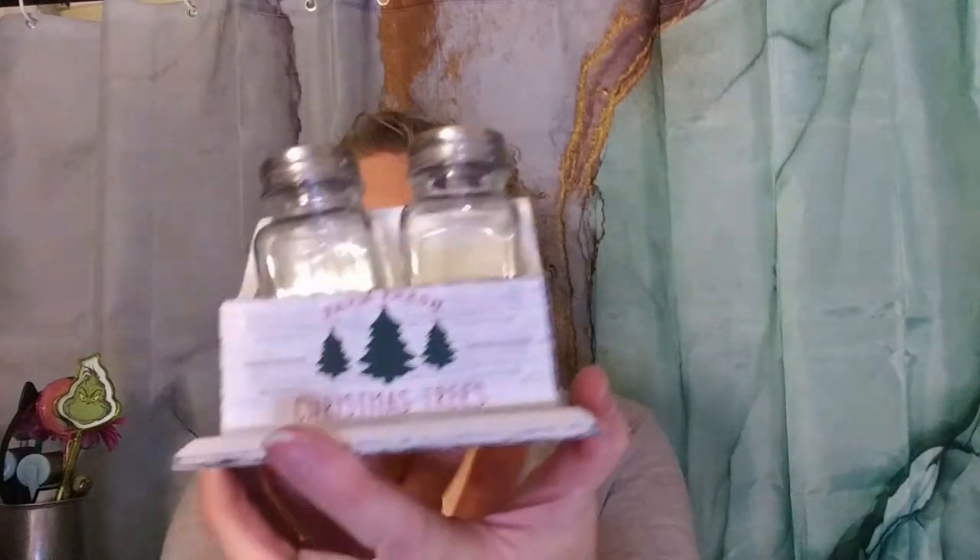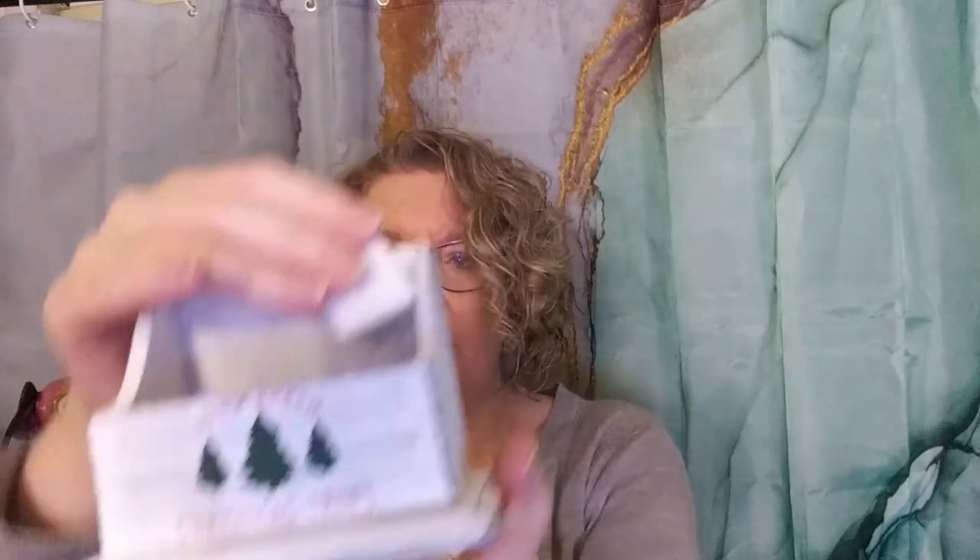The last thing from Burlington was this little salt and pepper set. It comes with two containers and a little folder, and it was $2.99. I thought this would be great for a holiday collab or gift.